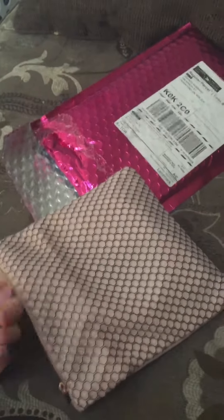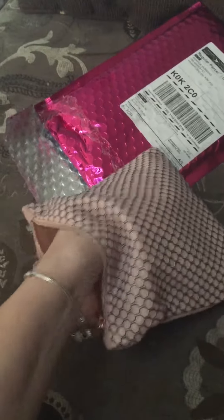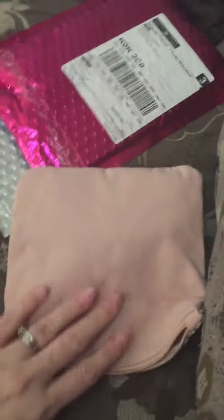My Ipsy Glam bag just got here, so I figured I would open it up so you all can see what I got. Here is the bag — it's bigger than the bag normally is. I really like that.